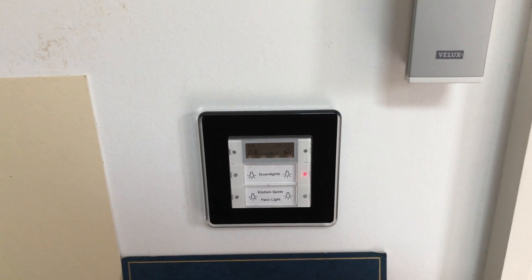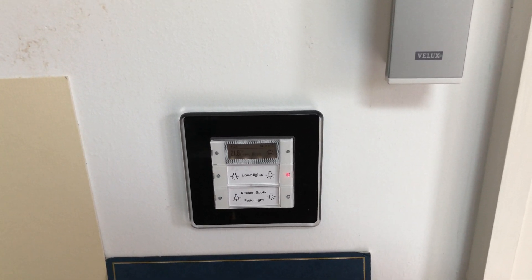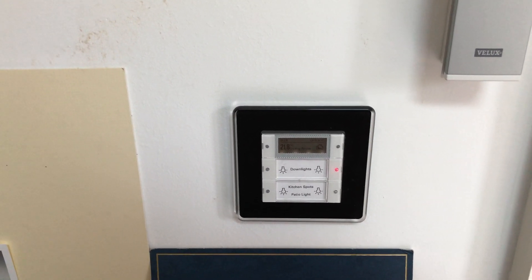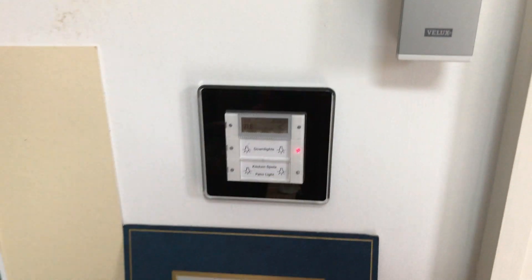The Velux windows are on a timer. If any windows are left open and the weather's looking bad, it will shut the windows automatically. So it's a really useful integration.